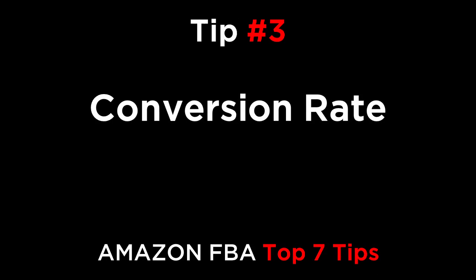Number three is conversion rate. This is the most important statistic for your product. Going from 10% to 20% conversion rate doubles your sales, and you can monitor and track it in Cash Cow Pro software. Perform different tests on your title, main photo, and listing to optimize your conversion rate. You can do all of this in one software package, Cash Cow Pro.